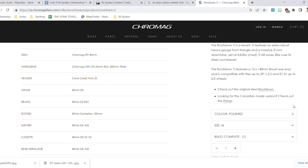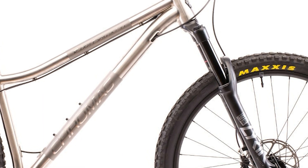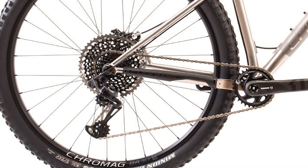That price difference comes primarily from three areas: the fork, drivetrain, and wheels. The super slack 64-degree head tube angle comes from a 160mm RockShox Lyric Select fork — not the ultimate spec. Wheel-wise, it gets in-house Cro-Mag alloy wheels — great wheels, but not carbon. You are still getting electronic shifting, but it's the GX AXS build rather than full carbon XX1. Honestly, for a frame like the Root Down, running carbon cranks would be risky given the potential for big hits and pedal strikes on rocky, chunky terrain.